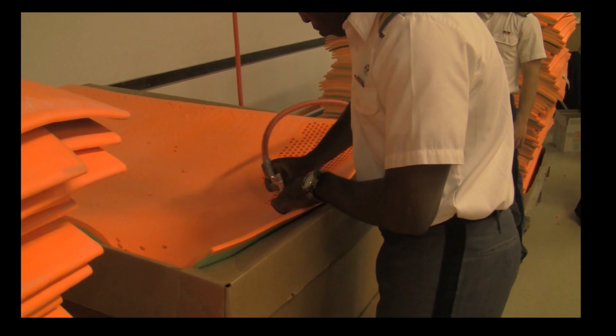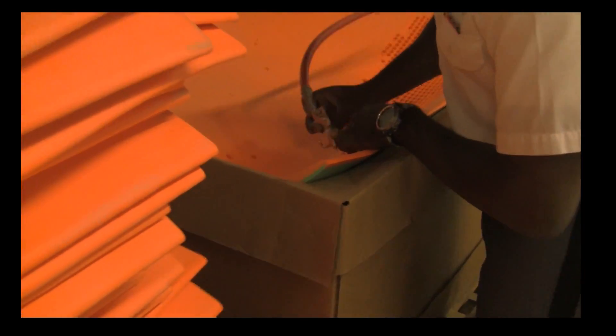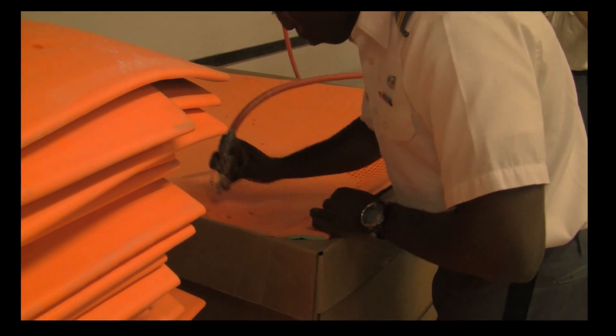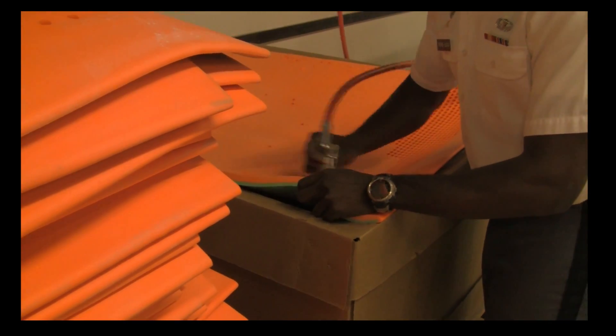Plus, ironically, the noise that the air equipment makes drives the workers to wear hearing protection. This is what it sounds like. Mentally, the task is very mundane. The workers admit to becoming very fatigued and unmotivated after only a few sheets. This leads to a drop off in productivity, which only adds to the problem of inefficiency.